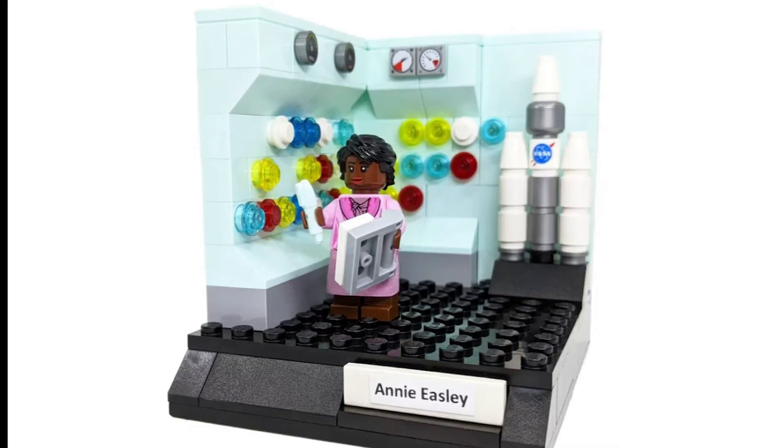And then finally we have Annie Easley. She is best known for the software she contributed to Centaur upper stage rockets, which launched space probes to Mars and the outer solar system and helped lay the foundation for launching NASA's Space Shuttle. She is seen in this vignette in the central control room of NASA's Lewis Engine Research Building.